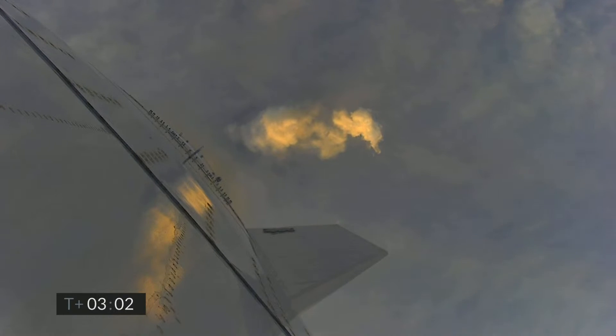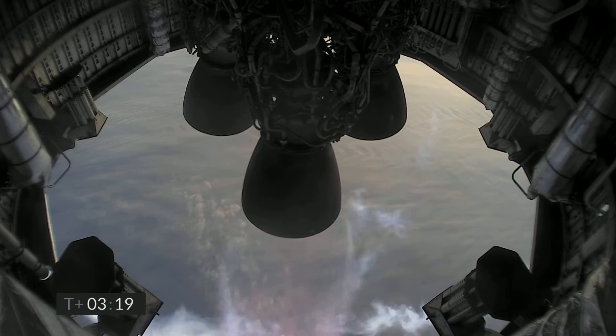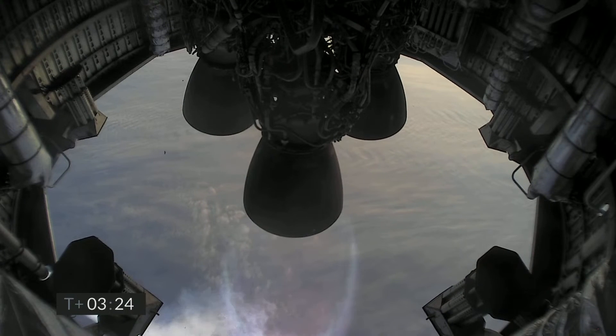T-plus 3 minutes, continuing to climb on the power of two engines — we're past 8 kilometers. At T-plus 3 and a half minutes, we have shut down the second of the three engines as planned. We're now slowly climbing to the final 10-kilometer altitude on the power of the single Raptor engine.